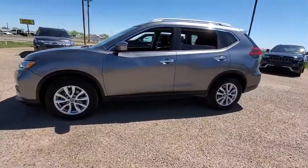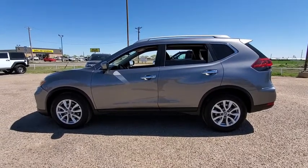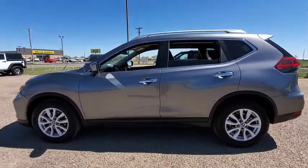With a 5-star side impact safety rating and confident handling, the Rogue is more than you expect and everything you deserve.